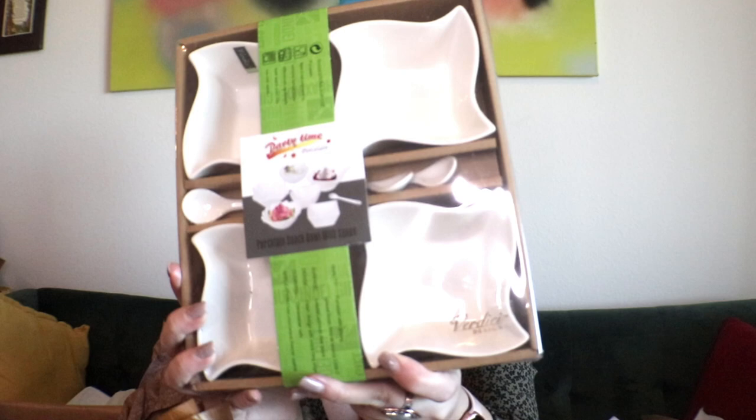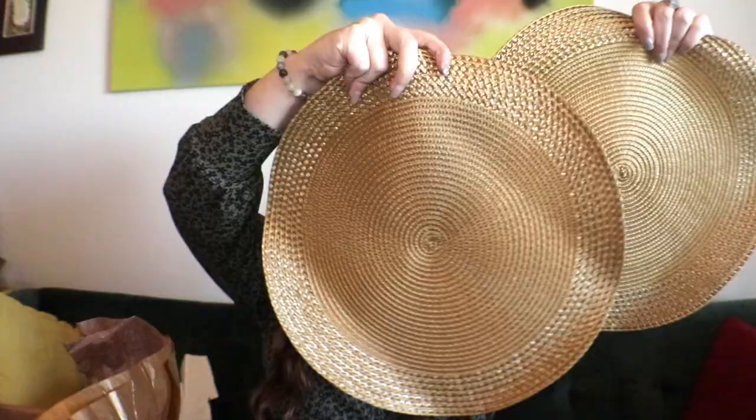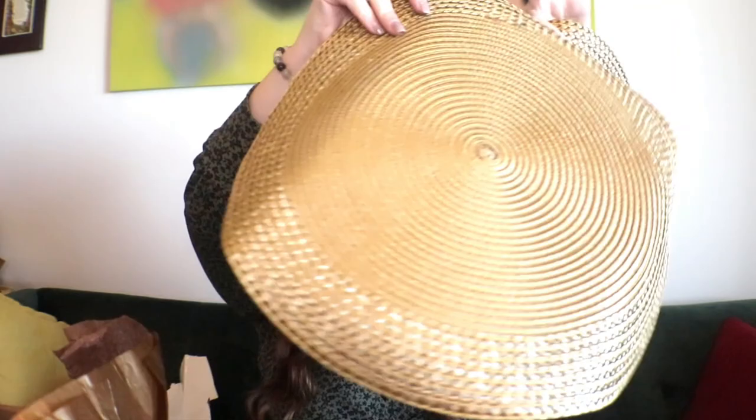What is this? It's party time — porcelain snack bowls with spoons. This is so cute. I could use more bowls. There are four pieces and four little spoons. This is awesome. And then we have a beautiful placemat — oh, there are two! These are so cute. I love the gold. This goes really well with my decor — green and gold and stuff in my place. This really did give you a lot to entertain. You can even use those little porcelain dishes for your dips.